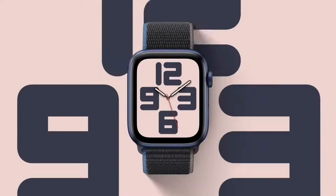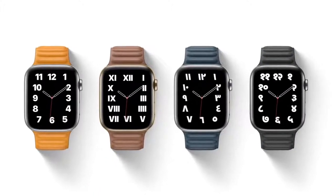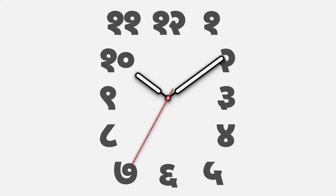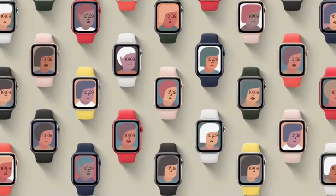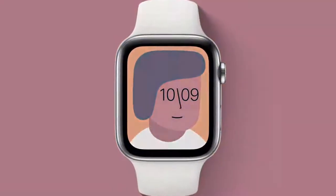In the Typograph face, numerals can be displayed in three custom type styles and four different scripts. Every combination is tailored to fit the face perfectly. We also collaborated with the artist Jeff McFetridge to create a unique piece of art for your watch. There are millions of combinations and a different one animates when you raise your wrist.